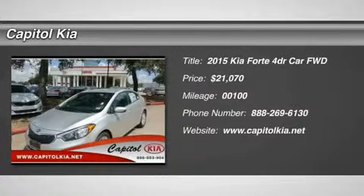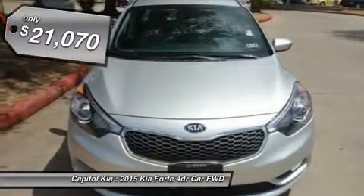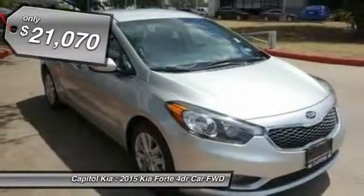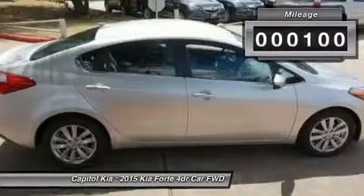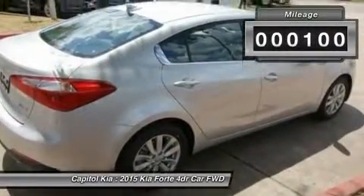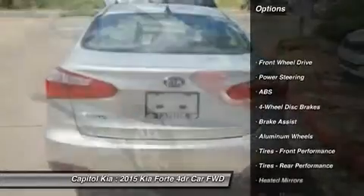Capital Kia is excited to offer this 2015 Kia Forte. This Kia includes mudguards, cargo mat, wheel locks, cargo tray, cargo net, carpeted floor mats, cargo hook, rear spoiler, and rear bumper applique.